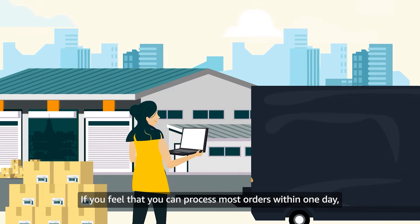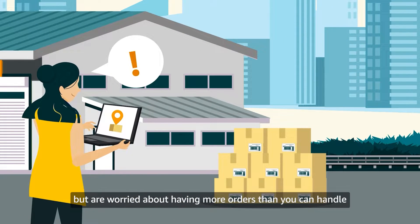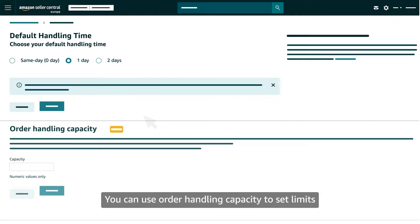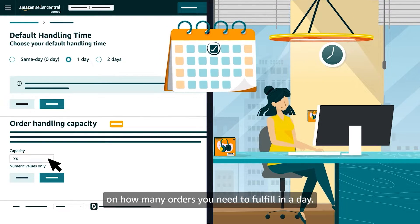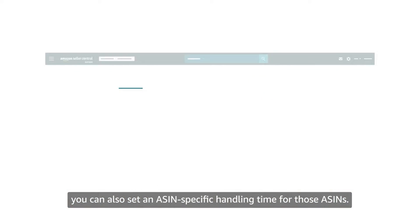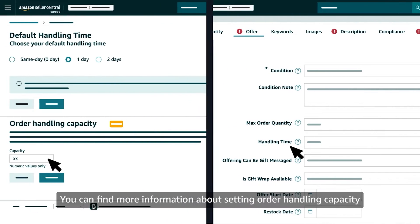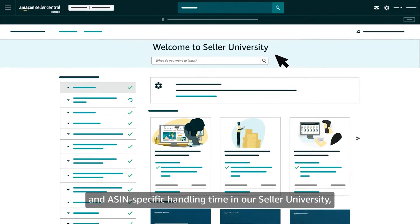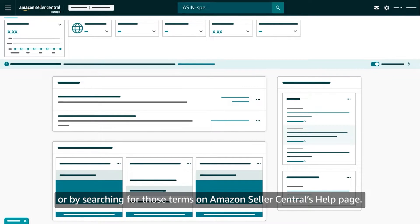If you feel that you can process most orders within one day but are worried about having more orders than you can handle, or products in your catalogue that require special attention, we can help. You can use order handling capacity to set limits on how many orders you need to fulfill in a day. If you have some products that take longer to package than others, you can also set an ASIN specific handling time for those ASINs. You can find more information about setting order handling capacity and ASIN specific handling time in our Seller University or by searching for those terms on Amazon Seller Central's help page.